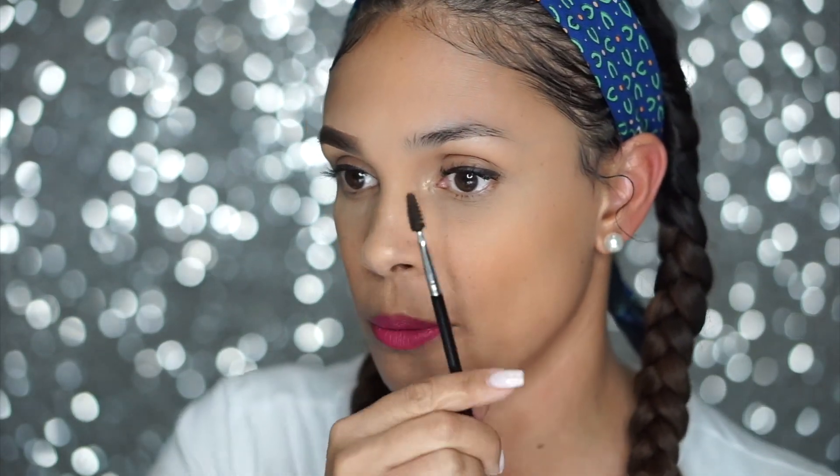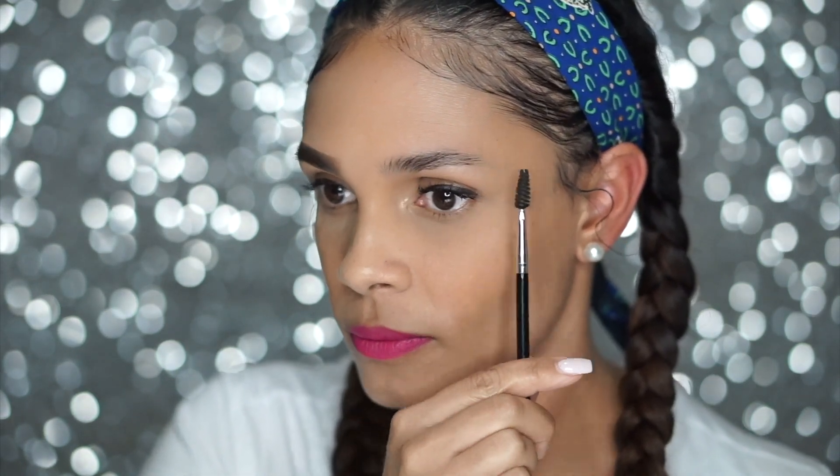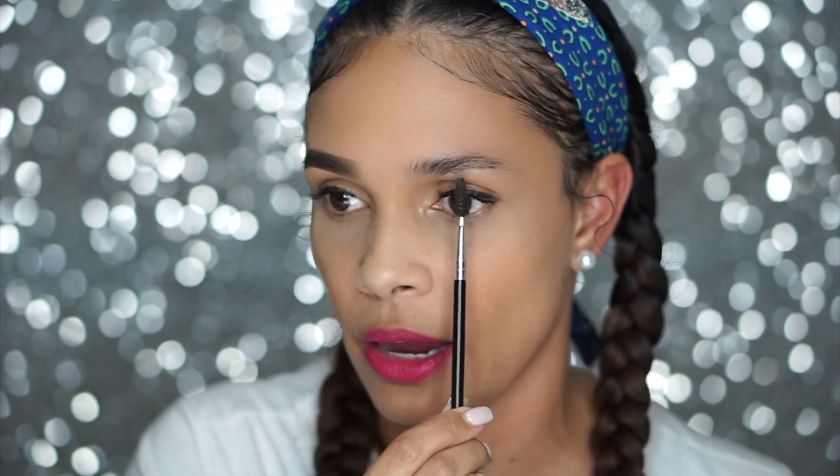Let me put this eyebrow on really quickly here. See, this one's a little funky — you probably can't see it, but the hair, when I pluck my hair, there are a couple of strands there that I probably should have plucked off, but I didn't. I'll have to get those next time.